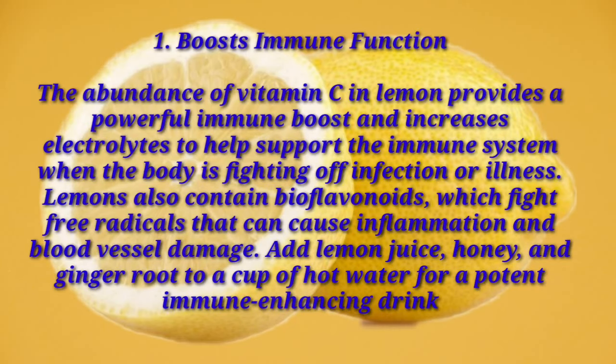Number one: boosts immune function. The abundance of vitamin C in lemon provides a powerful immune boost and increases electrolytes to help support the immune system when the body is fighting an infection or illness. Lemons also contain bioflavonoids which fight free radicals that can cause inflammation and blood vessel damage. Add lemon juice, honey, and ginger root to a cup of hot water for a potent immune-enhancing drink.